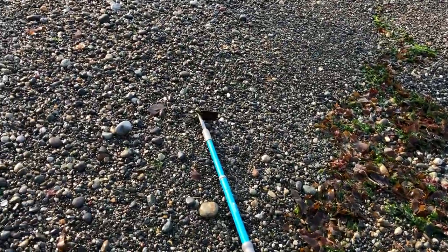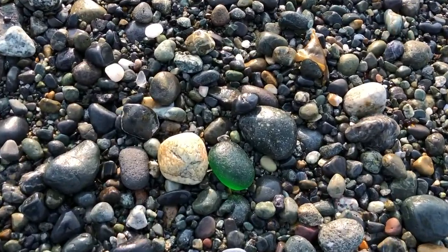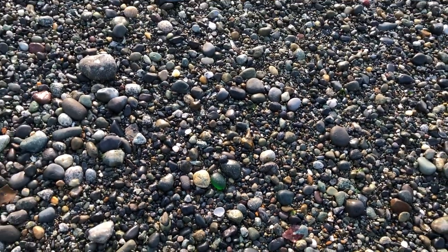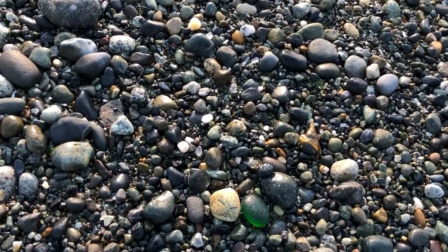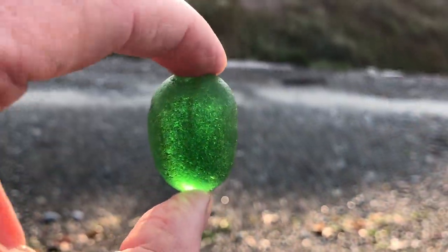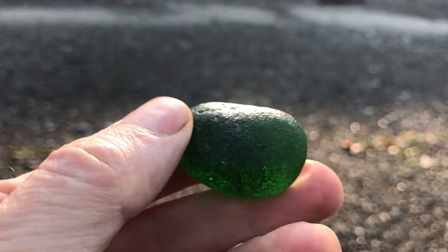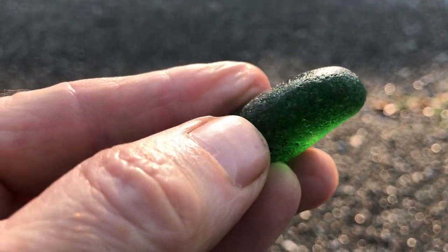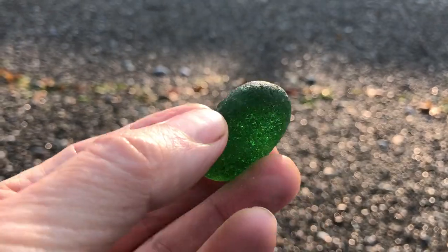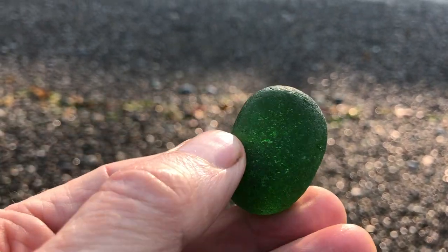I was just walking along down by the water's edge and looked down — it's one of the largest pieces of green that I've ever picked up ever on this beach. Look at the size of that — it's about two inches long and about an inch and a quarter across. Wow, that's beautiful. I'm not sure what I'll make of it — maybe I could wire wrap it. What a gem. This is so thick, at least maybe three quarters of an inch thick. I don't know what it came out of — it could not have come out of a 7-Up bottle or soft drink bottle. It came out of some large green piece of glass. What a beautiful piece.